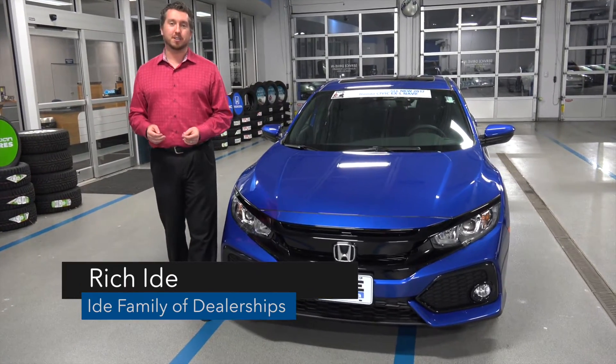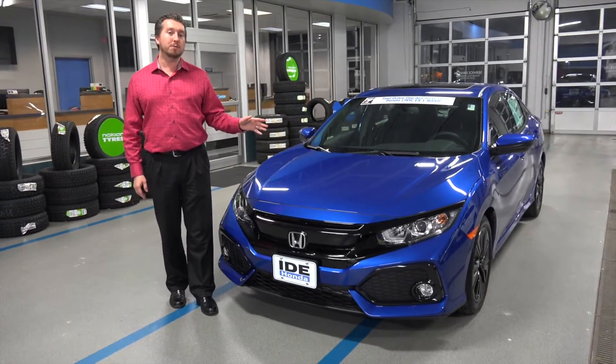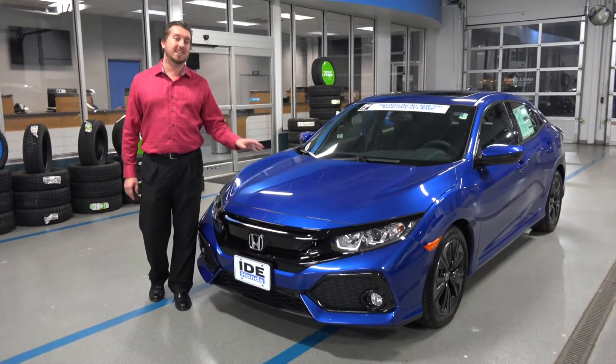Hi, I'm Rich Eyde with the Eyde family of dealerships and today I'm in the Eyde Honda service drive and I'm going to show you the all-new 2017 Honda Civic hatchback.